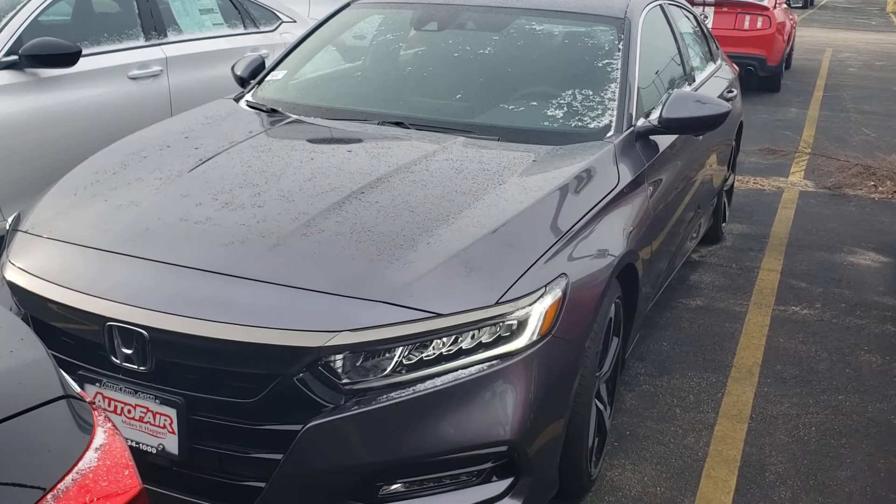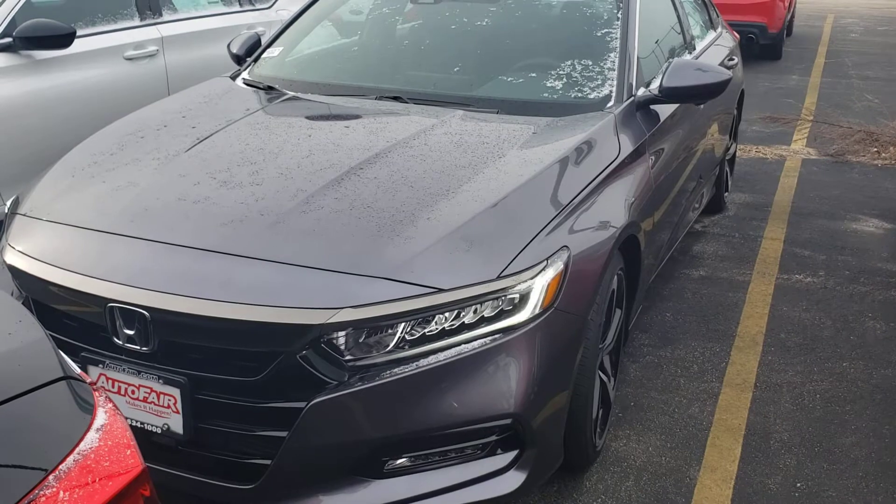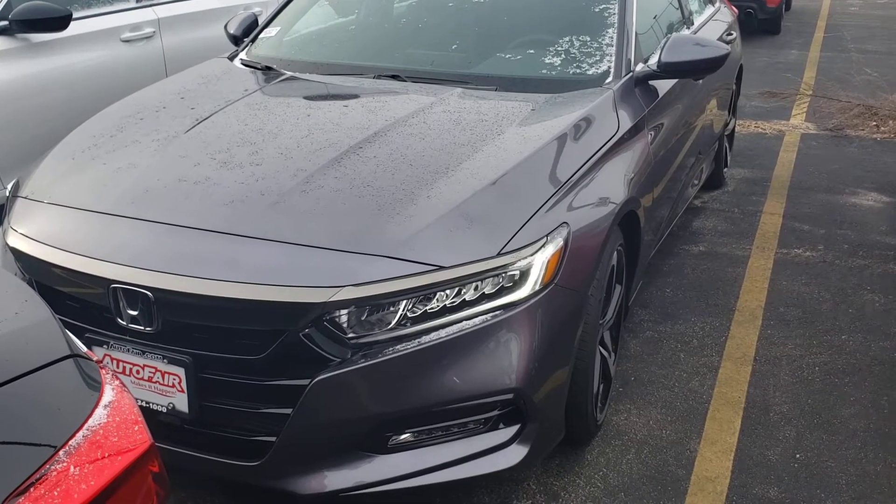Hello Emily, this is Jack here at AutoFair Honda. I made this short video for you about our 2020 Honda Accord Sport.